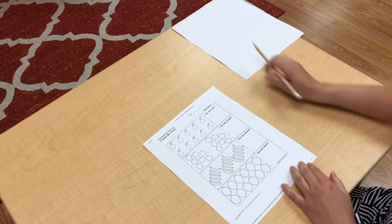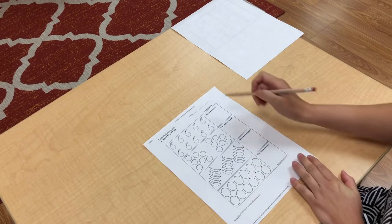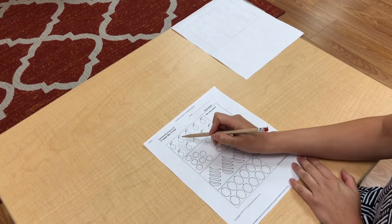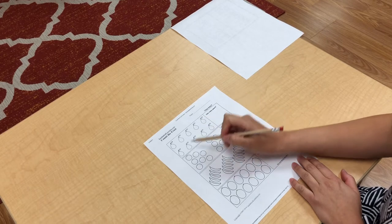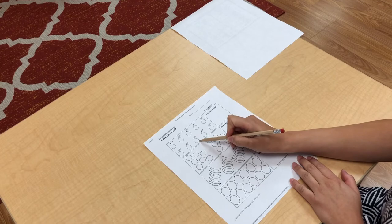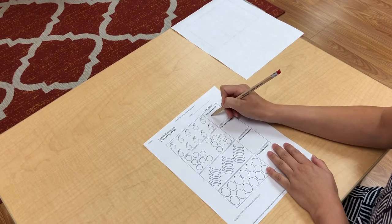All right, my friends. Do you have your Count the Fruit worksheet ready? Let's count the fruit and see how many we have. Let's first count the pears. One, two, three, four, five, six, seven, eight, nine, ten. We have ten pears. Let's write the number together.